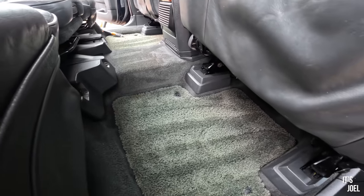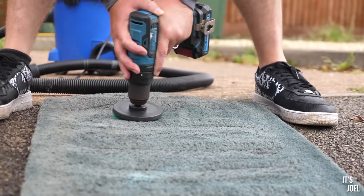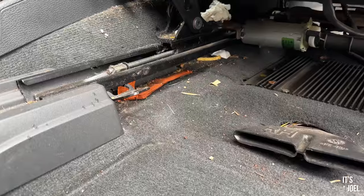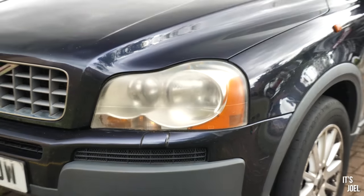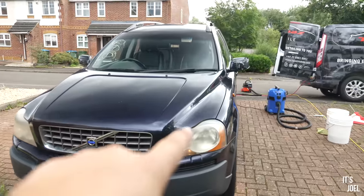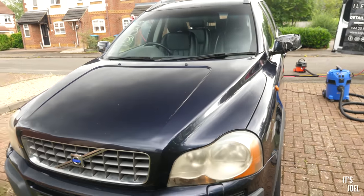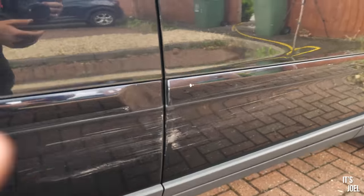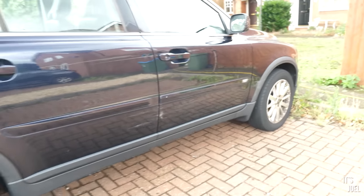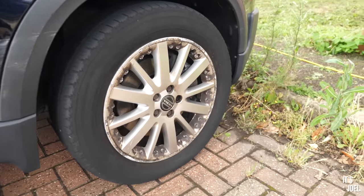So that is my 300,000 mile XC90 pretty much done. Thanks so much to Topaz Mobile for coming along. The transformation quite literally is unbelievable. The headlights, even though they've not had a machine polish or anything like that, are so much improved. The paintwork - I can finally see that gorgeous colour. It's almost sort of midnight blue with a deep purple hue in there, and it's really, really pleasant to look at. On this side you can see the scratches and dents pretty clearly, but bits like this will probably rub out with a little bit of elbow grease.